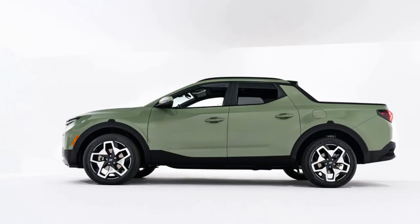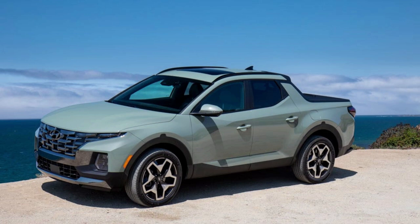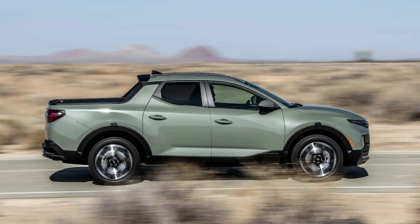This is yet another example of a vehicle with more than 30 MPG fuel ratings. Its 2.5L turbocharged engine makes 281 horsepower and 311 lb-ft of torque, all attached to an 8-speed automatic transmission which also allows for hill-climbing assistance technology, like you find on most sport utility vehicles today. Even though this pickup can tow 5,000 pounds, it remains highly efficient.